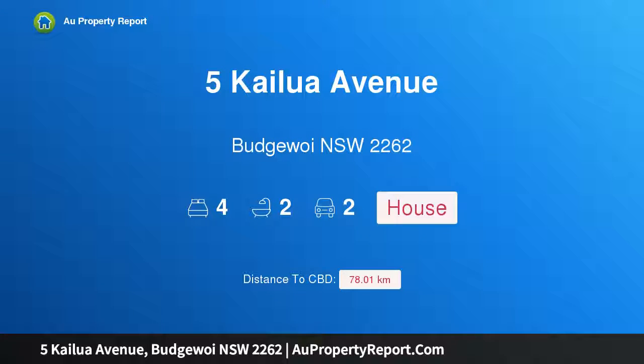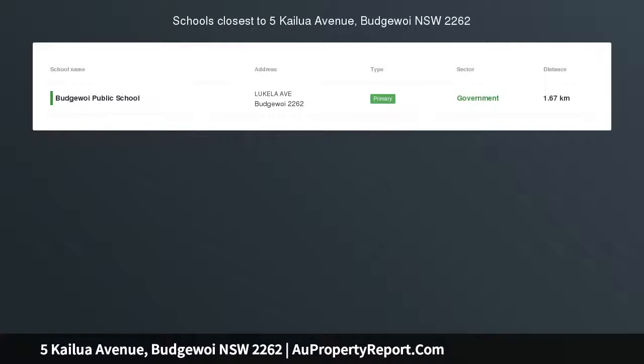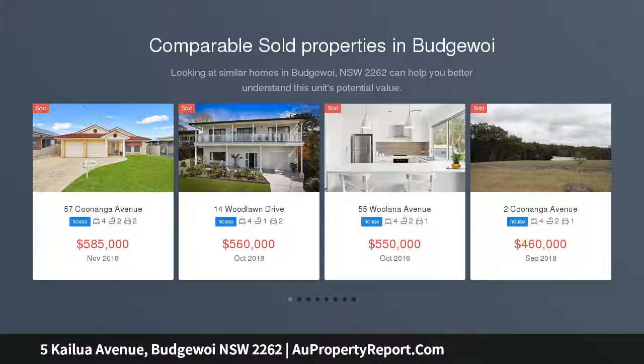Hi, I am glad to introduce property 5 Kailua Avenue, Budgeway NSW 2262 — a family home with water views, positioned just 600 meters to the beach and only 100 meters from a public boat ramp.